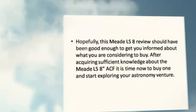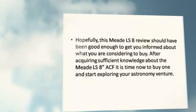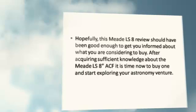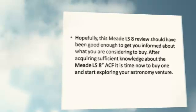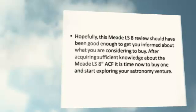Hopefully, this Meet LS-8 review should have been good enough to get you informed about what you are considering to buy. After acquiring sufficient knowledge about the Meet LS-8ACF, it is time now to buy one and start exploring your astronomy venture.